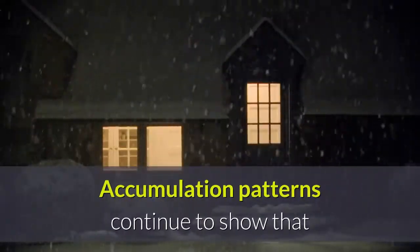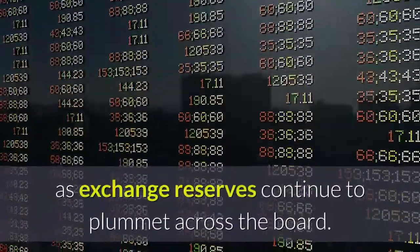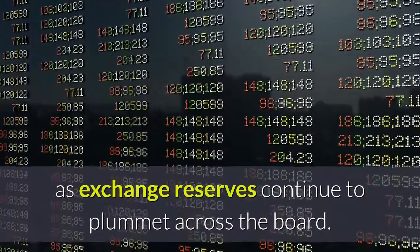Accumulation patterns continue to show that investors are hoarding their coins instead of selling, as exchange reserves continue to plummet across the board.